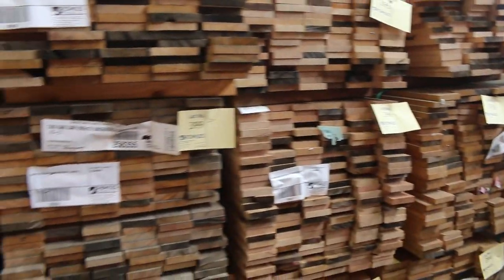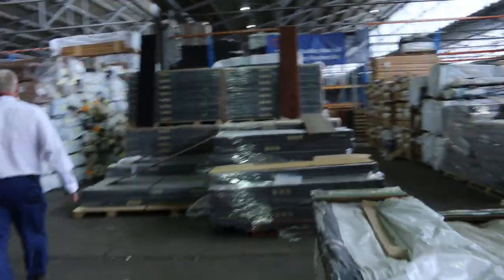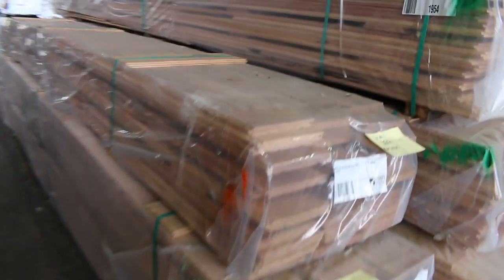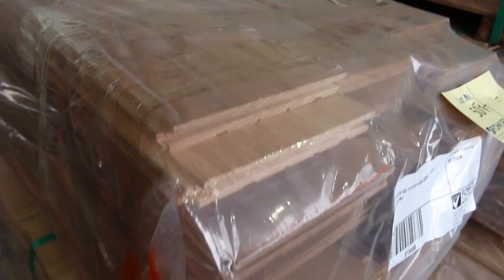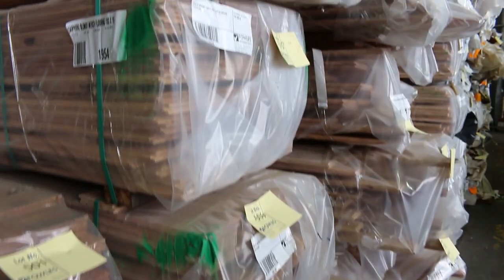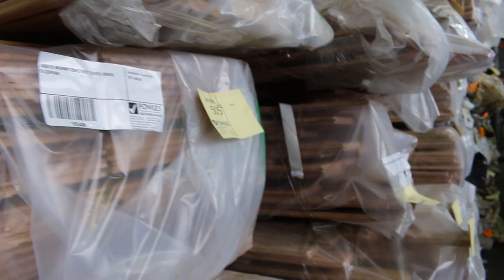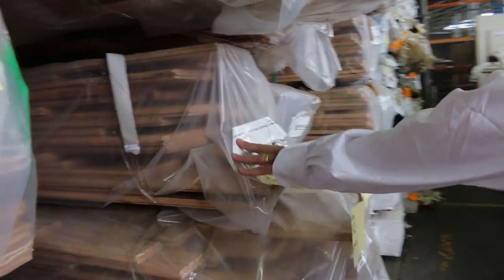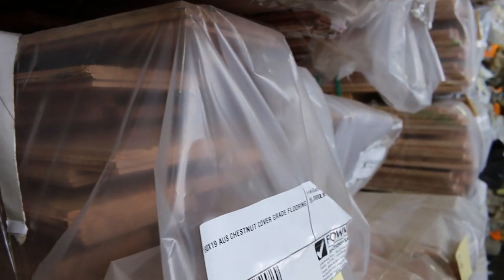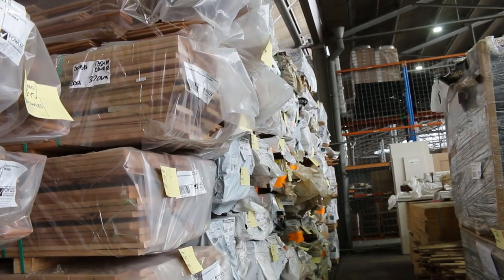Making our way to the front of the shed — a whole heap of new stock. We've got 180 by 19 silver top ash couple grade flooring. Wormy chestnut in 180 by 19 and also in 130 by 19. Another pack of 180 by 19 wormy chestnut, and a 180 by 19 Aussie chestnut. Some really really wide stuff in this week — if you're after a wide floor, check through the catalogue. Heaps of packs of flooring — Queensland mix hardwood, spotted gum, a lot of stock down there.